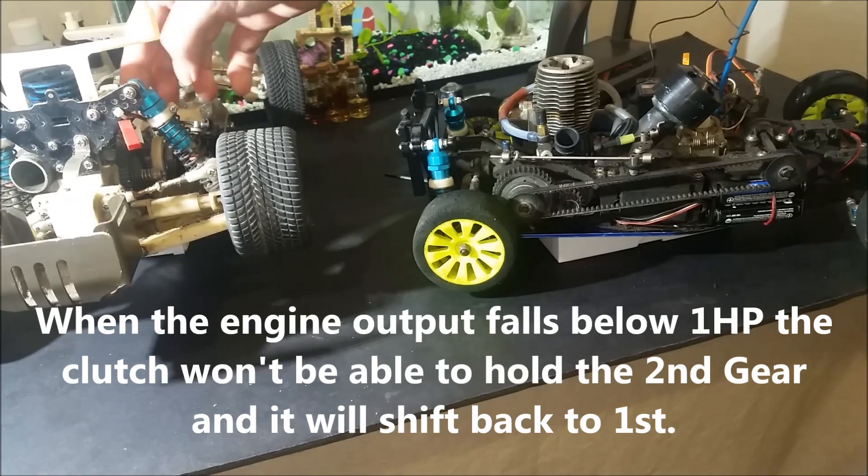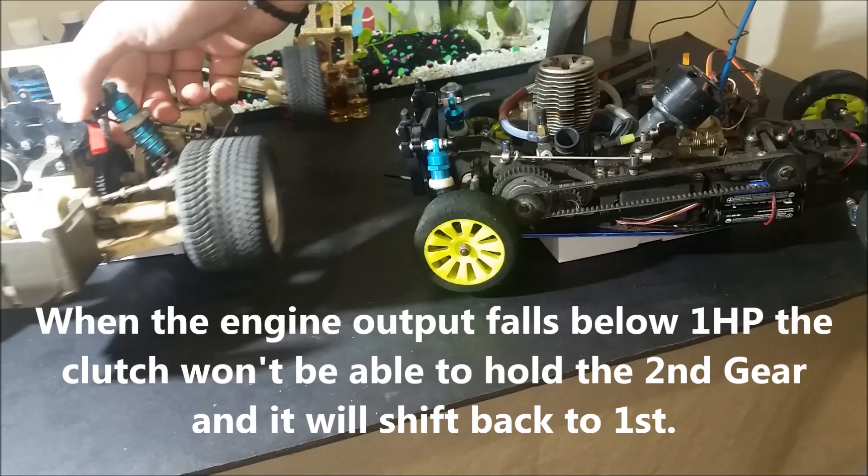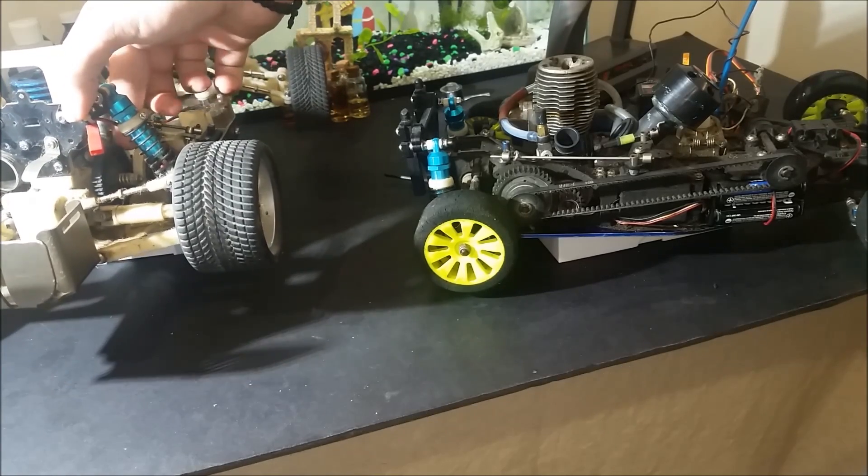If the engine starts slowing down and falls below the power threshold of 1hp that the clutch is adjusted to, then the clutch won't be able to keep the 2nd gear engaged and will return back to the 1st gear.